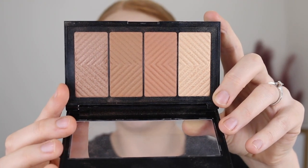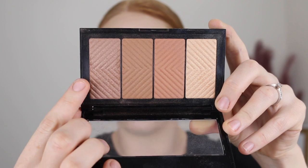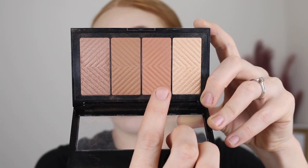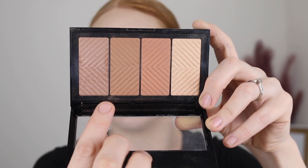So this here is the Maybelline Master Bronze Kit. These two shades here are the kind of bronzing shades I would go for — this one is quite cool but would definitely work for my skin tone. This one here is an example of a shade I would not use — as you can see it's a lot warmer and looks quite orange compared to the other two shades.